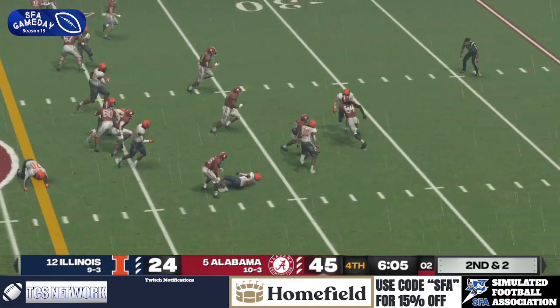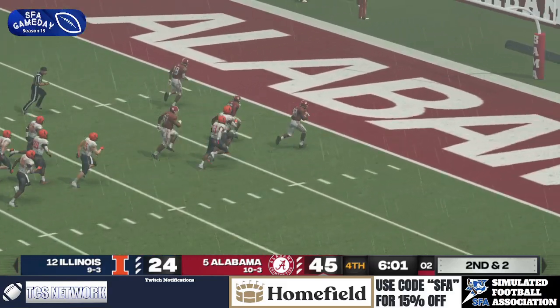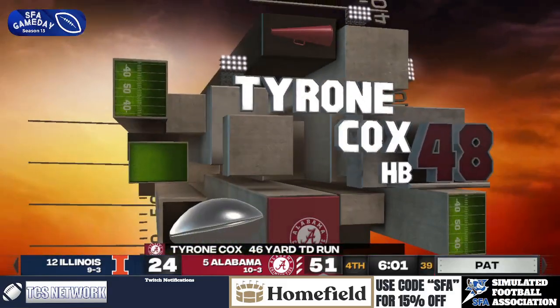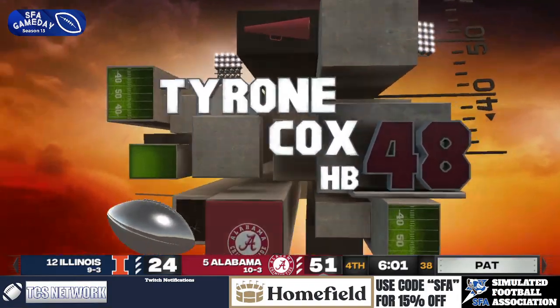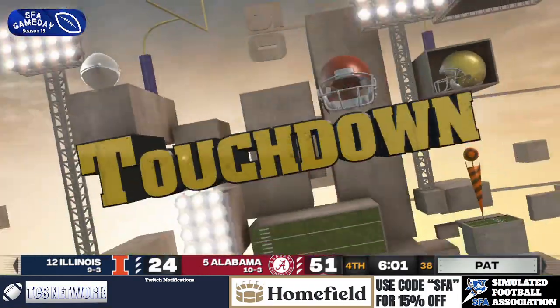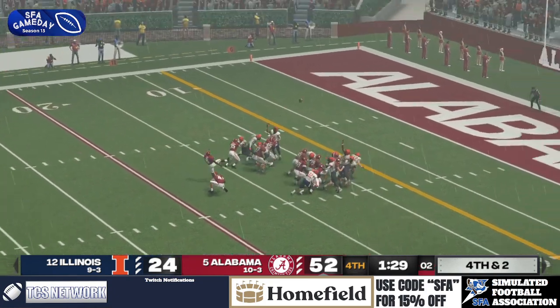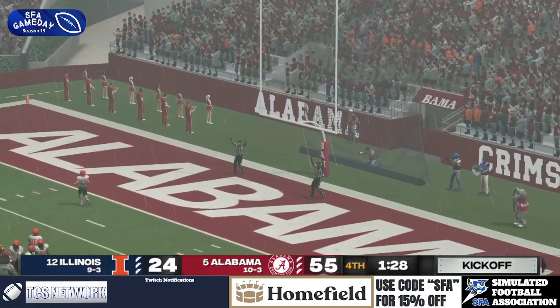Off to Tyrone — he gets some room, there he goes! Another broken tackle! Tyrone Cox evades everybody! Another long TD for the running back as they extend the lead back to 28. Alabama's going to kick this one to push it to 31 — just a nice easy chip shot. To send them to the Fiesta Bowl. It's good.